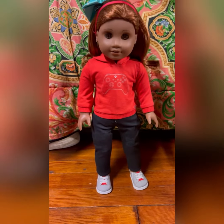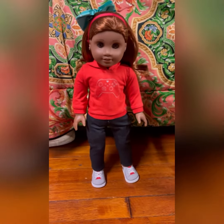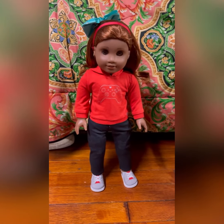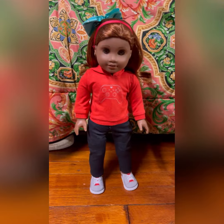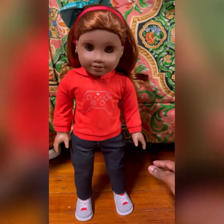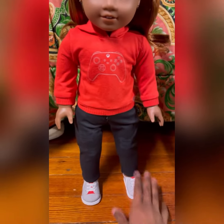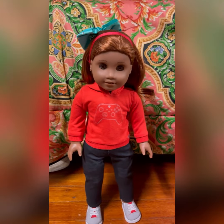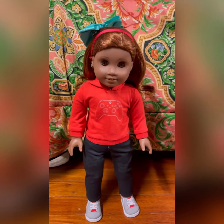OMG! So this is her in the Game On outfit — this is Lady J in the Game On outfit. I absolutely love it on her. It's the hoodie, the jeans, and the sneakers. I love the entire outfit, and the colors just go perfect with the whole red theme.